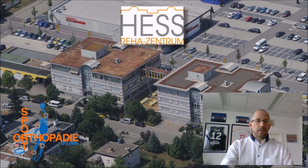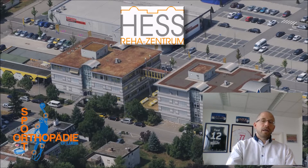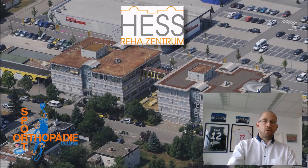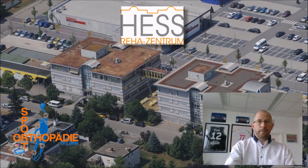Besides that, I'm running a private practice for sports orthopedics there, and I'm the team physician in the basketball Bundesliga, the first league of basketball in Germany. In our rehabilitation center we have orthopedic and neurologic patients and do ambulant rehabilitation with them.